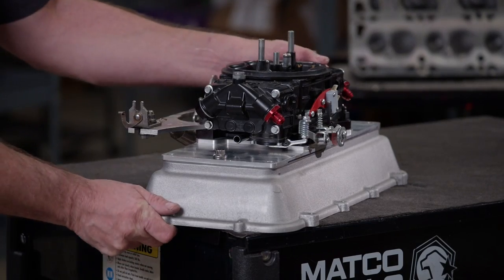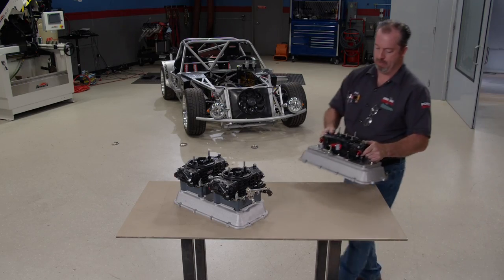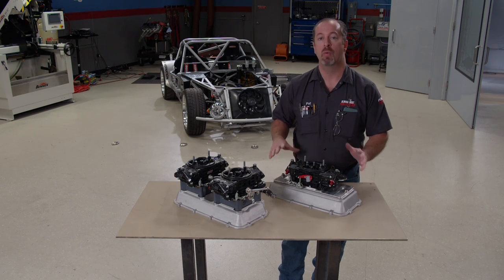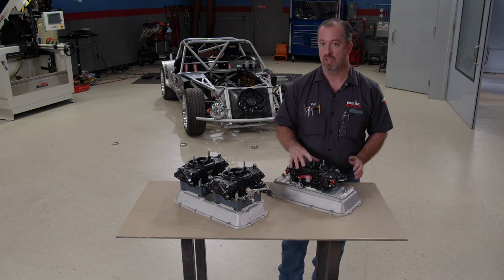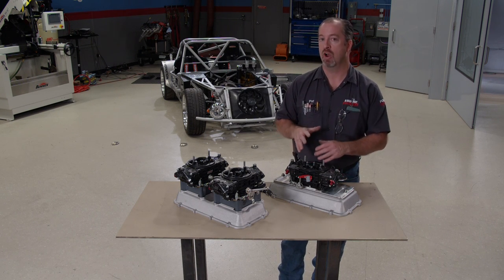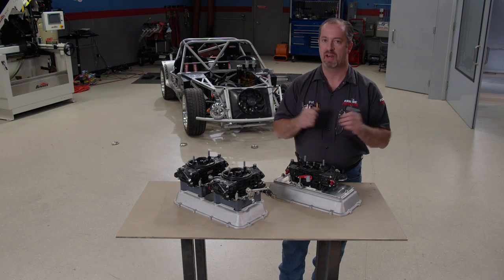Before we run our dual setup, we want to try something first — a single carburetor. Holley offers these tops in blank fashion so I went ahead and machined this one to accept a single carburetor. This is our QFT 950, our dyno carburetor. We're going to run this first to see what kind of power it makes.